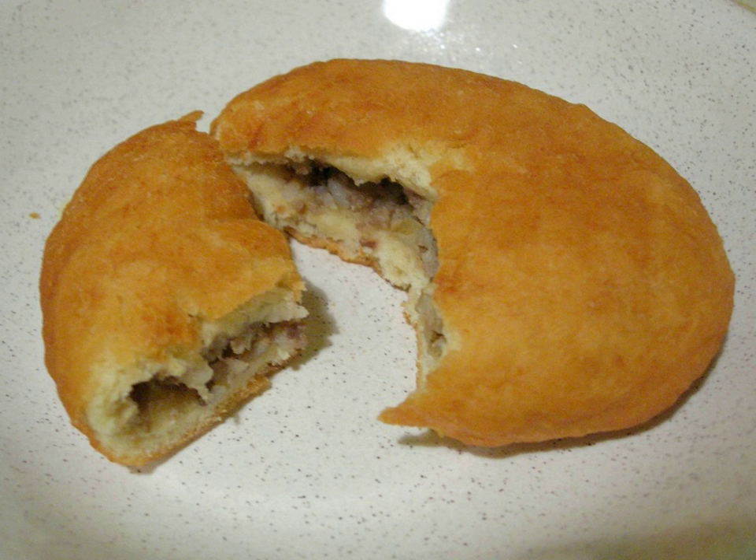It does not resemble a traditional English or American meat pie or turnover due to the use of donut mix and the fact that it is deep fried. They are usually bought ready cooked and are simply reheated in a microwave oven.